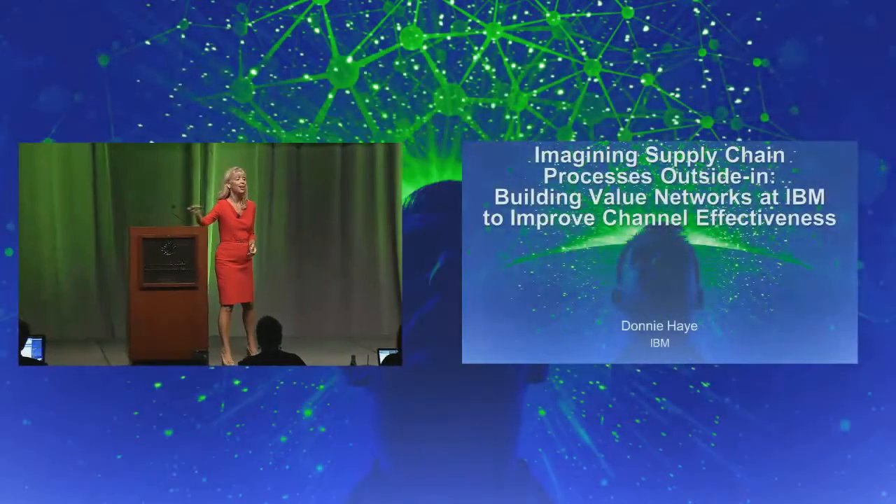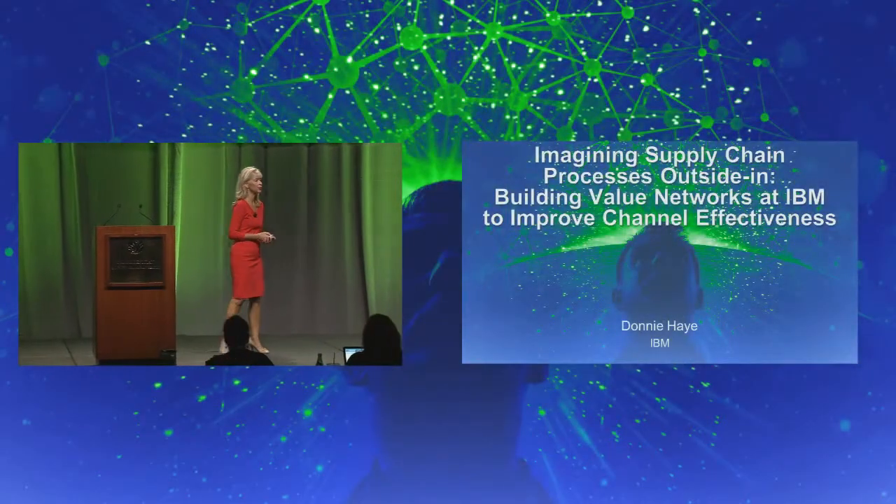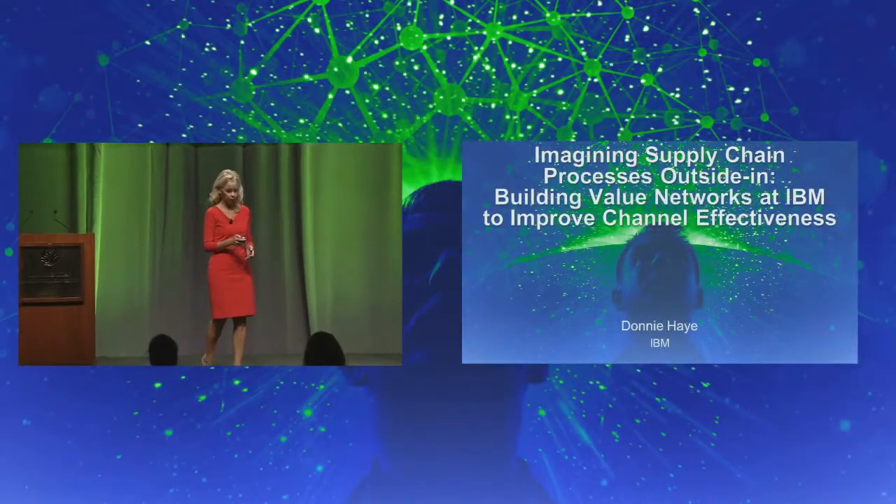Donnie, end the session with style. Thank you very much. Thank you, Laura. I'm delighted to be able to share with you our work.